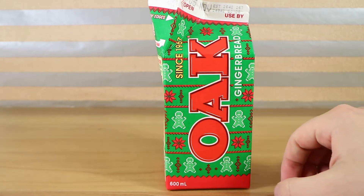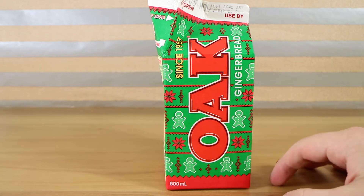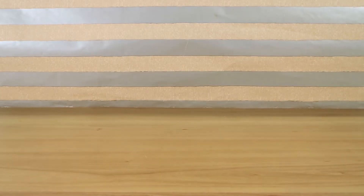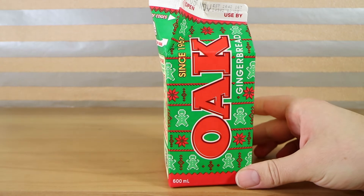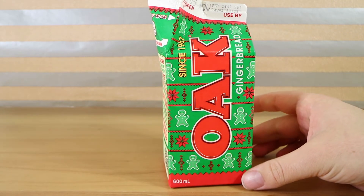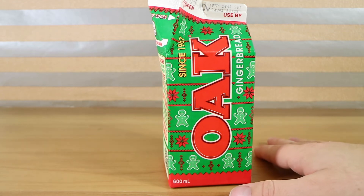That tastes like eggnog with gingerbread in it. Where did you get ginger from? Or is it custard with gingerbread? That's a weird mix. Yeah, it's almost like an eggnog-y, caramel taste, with some maybe gingerbread-like spices in the background there. But it feels like... it's definitely not gingerbread.